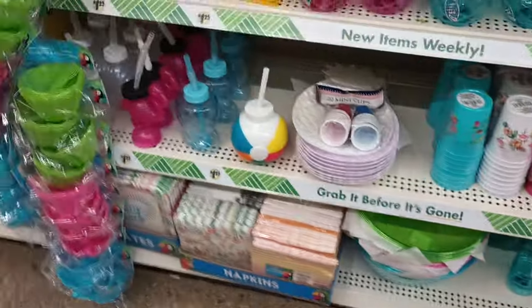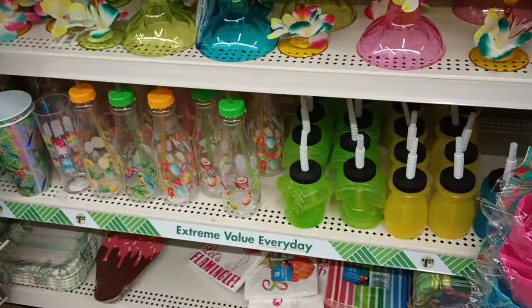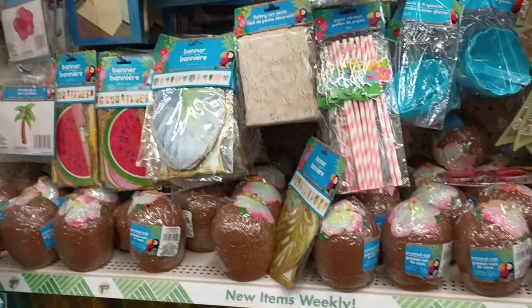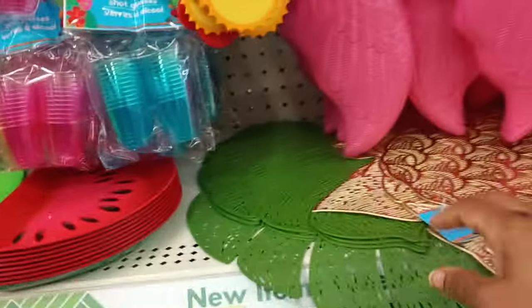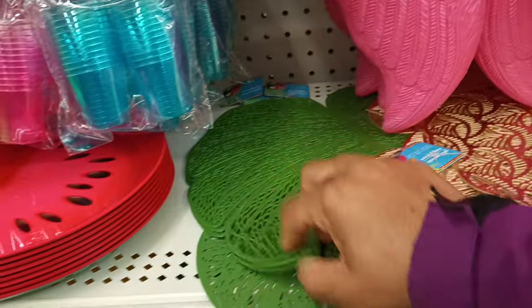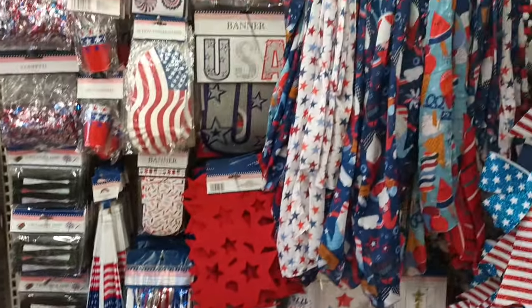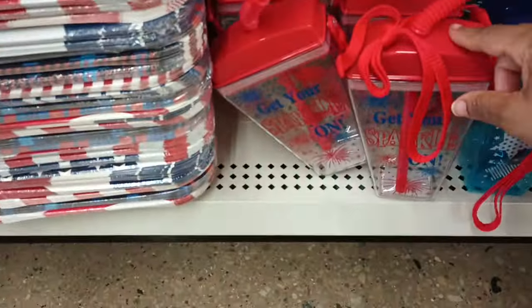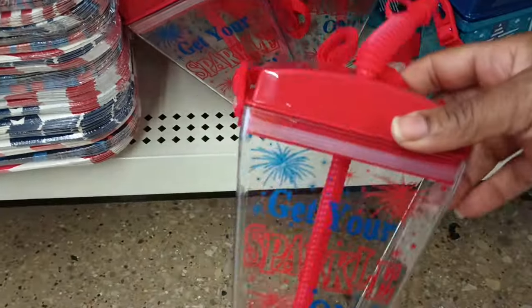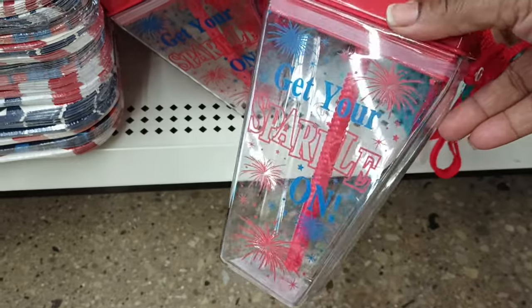Let's keep looking. I love this location because they tend to carry a lot of things I'm looking for. I see the flamingos — let me grab these green placemats too, I don't know why I didn't grab them last time. Of course the patriotic items are in the next aisle. And another find — these new shaped cups with little cords or lanyards are just amazing. 'Get Your Sparkle On' — I love that!